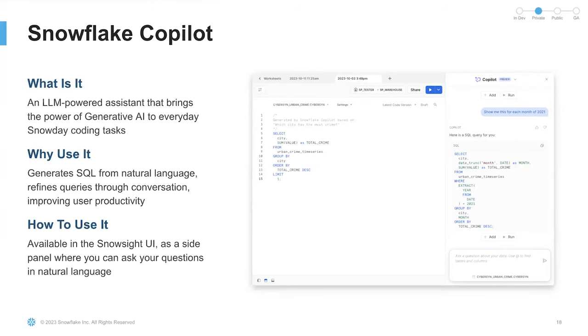Now, I'm excited to announce Snowflake Copilot — an LLM-powered assistant that brings the power of generative AI to everyday coding tasks inside Snowflake. We're starting with SQL, so you can ask Copilot a question and it will suggest a SQL query in response, which you can then run to get to your answer. You can also refine the query further through conversation with Copilot. Snowflake Copilot is powered by our own in-house LLM specifically trained for the text-to-SQL use case, and leverages our own in-house Universal Search capabilities. It will be available in the Snowsight UI as a side panel — no setup required.